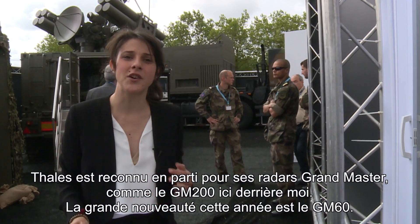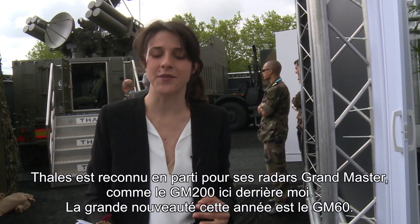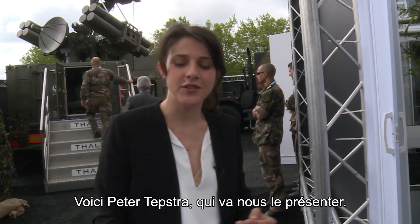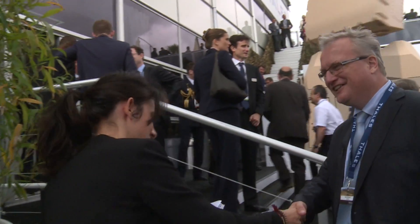TELES Group is well-known for its Grand Master radar, such as the GM-200 presented behind me. But the big novelty this year is the GM-60. Here is Peter Tepstra, who will introduce it to us. Hello Peter. Hello Anastasia. Could you present us the GM-60?